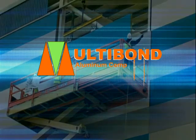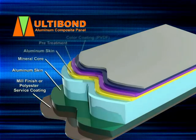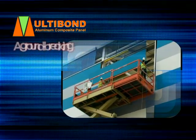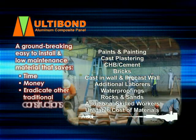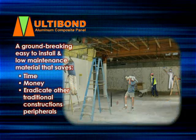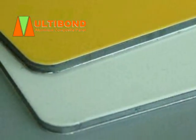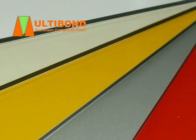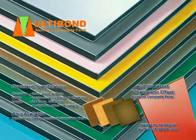Multibond Aluminum Composite Panel is a groundbreaking, easy-to-install and low-maintenance material that saves time, money, and eradicates other traditional construction's peripherals. Multibond Aluminum Composite Panel is an innovative and yet lightweight material used for exterior and interior application, with composition of an aluminum sandwich panel, known for its superior flatness and comes in a variety of colors and thickness to suit your project requirements.